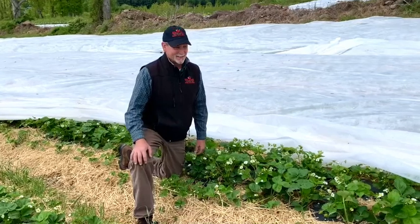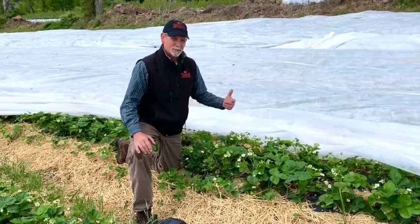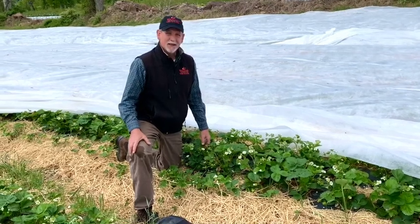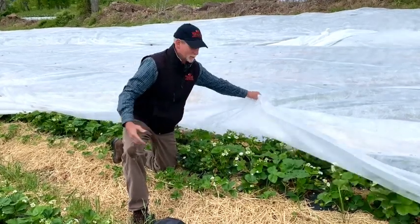Hey, I'm Ed Weaver and I just wanted to show you a bit of how our strawberries are progressing here at Weaver's Orchard. It's been very cool the last week or two and we use this floating row cover to protect the strawberries from cold temperatures.